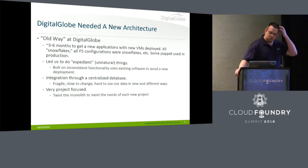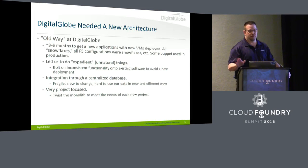So what happened? We needed a new architecture. We had a monolith — everything integrated through a database. It took forever to get anything new into production, so that led us to do lots of fun, unnatural things, probably like everybody else, where you'd take a bicycle to a wagon just to get something deployed to production. We were very project-focused too, so every project would twist the monolith to its own desires and collide with other projects, and it was not good.